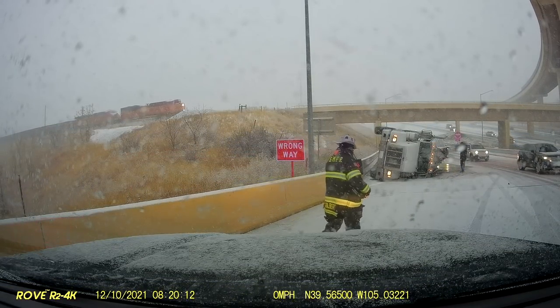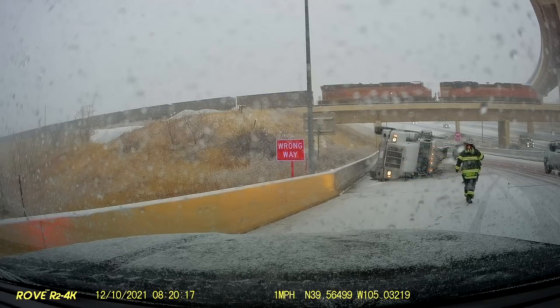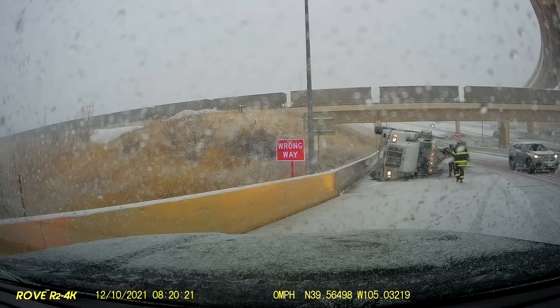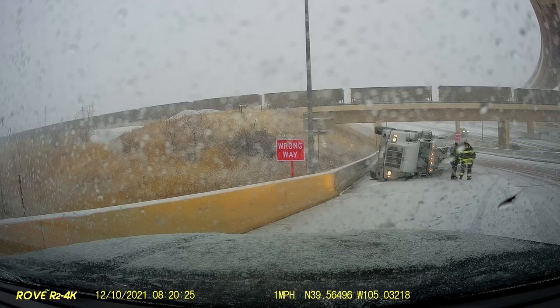There are no units from command responding to this tank rollover — extremely icy in the area, use caution. One of the first tasks was to make sure that the driver of the truck was okay, and thankfully he was. He was able to self-extricate out of the truck before our firefighters arrived.